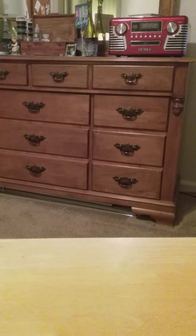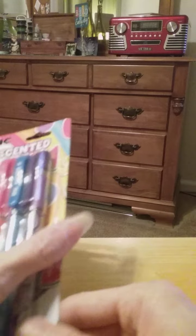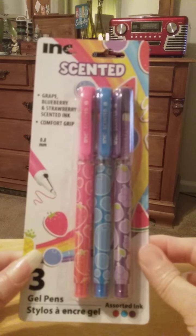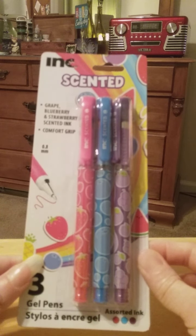And of course, while I was there, because I can't resist looking around, this brand — the INK brand — I found a couple other things too. And of course I couldn't resist. These are going to be so much fun to use. They're grape, blueberry, and strawberry scented ink gel pens.